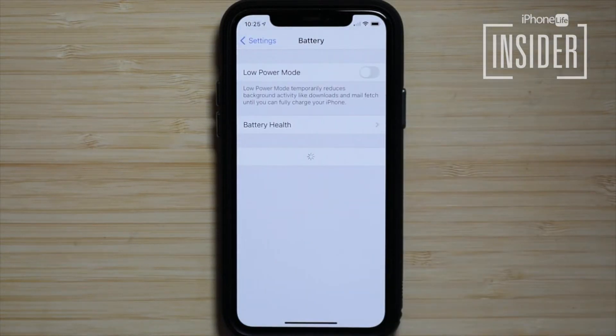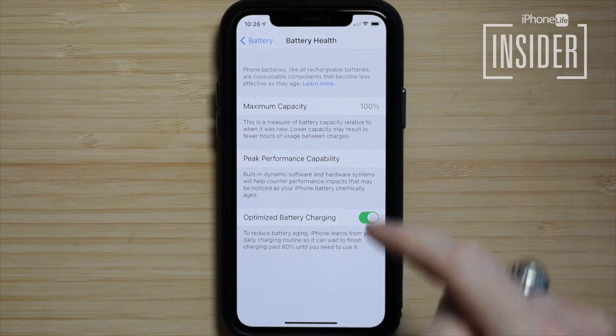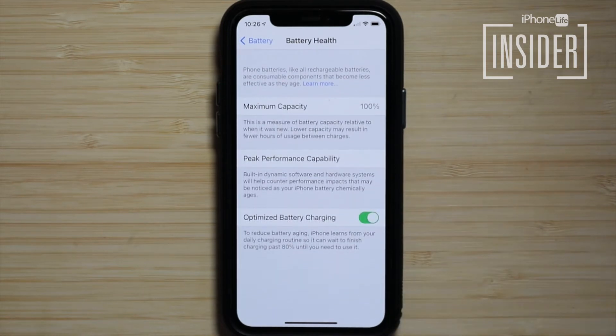Tap Battery Health, where your iPhone will suggest changes to settings that will improve battery life. You can tap on each suggestion to jump to the setting that needs changing. If you don't see the battery life suggestions section, your iPhone currently doesn't see any ways to improve battery life via settings. This isn't the end of the story, though — keep watching.